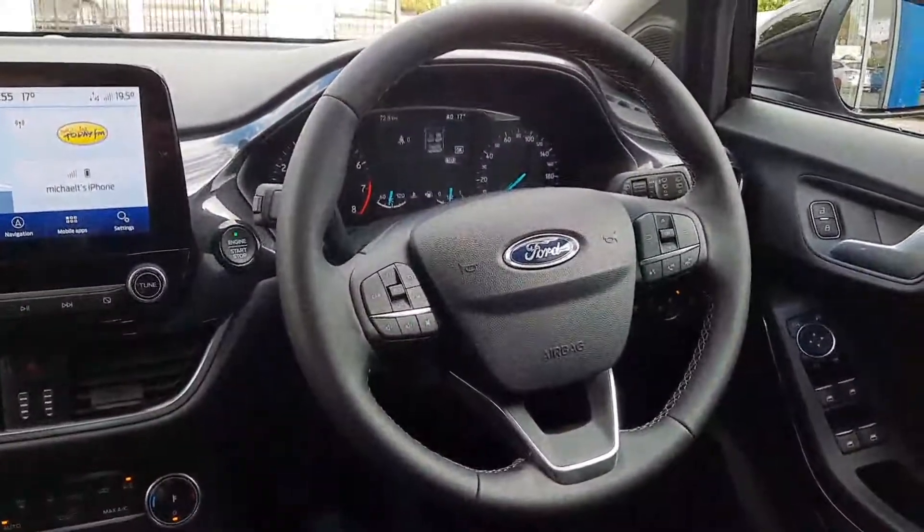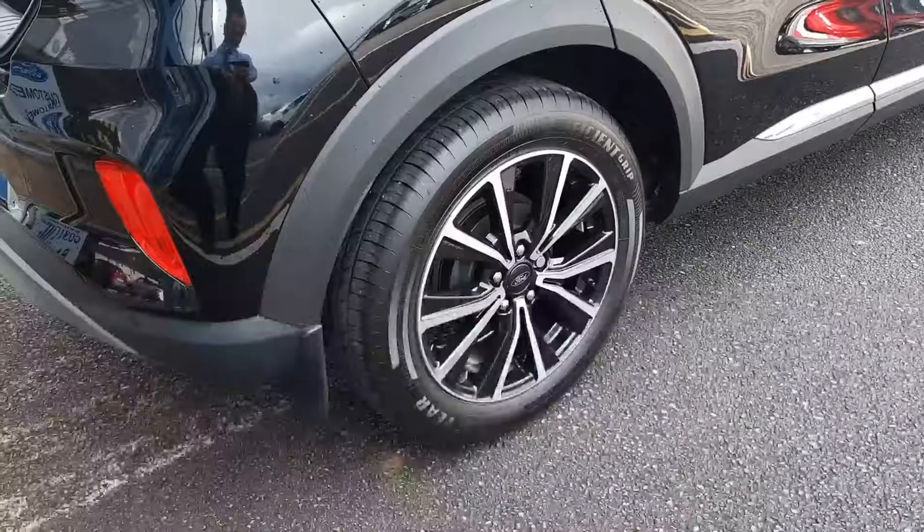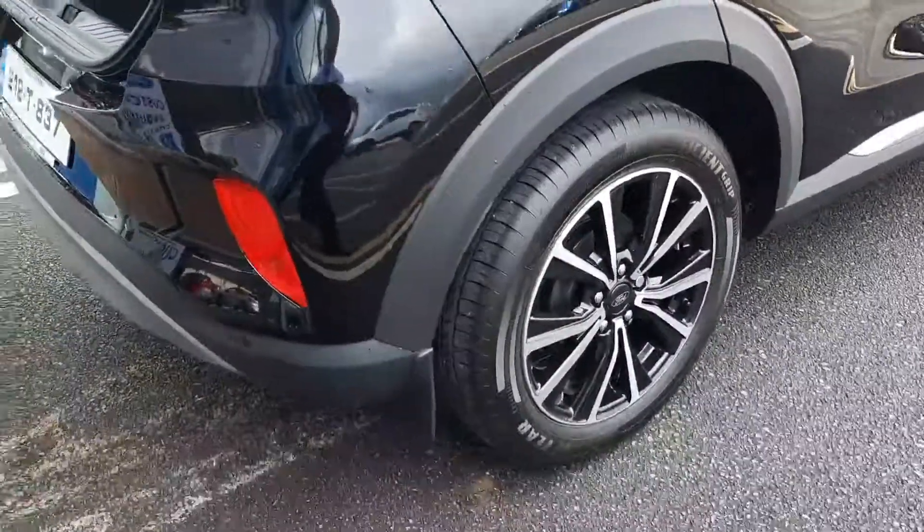We have a leather multi-function steering wheel with radio and phone controls and cruise control as well. Back here you can see our 17-inch diamond cut alloys with parking sensors on the back.